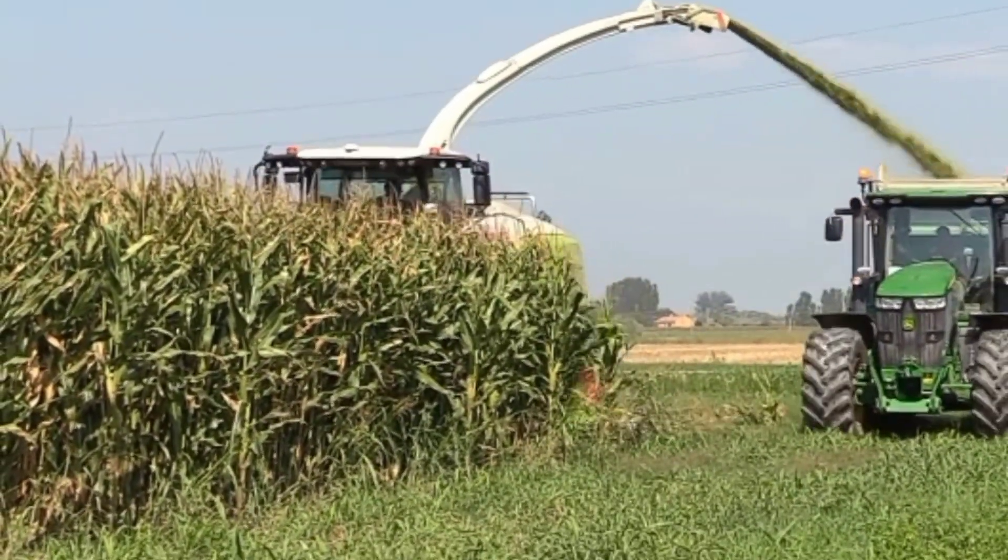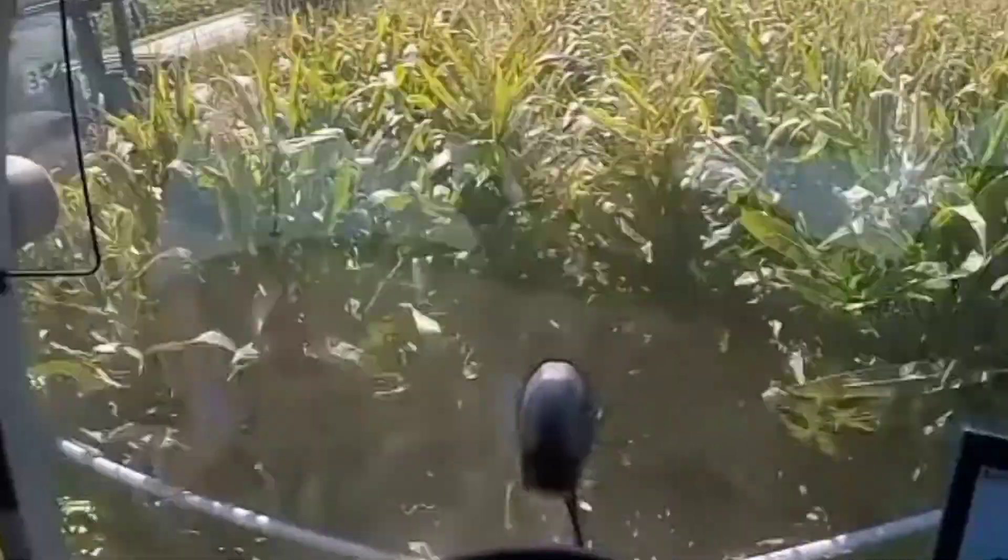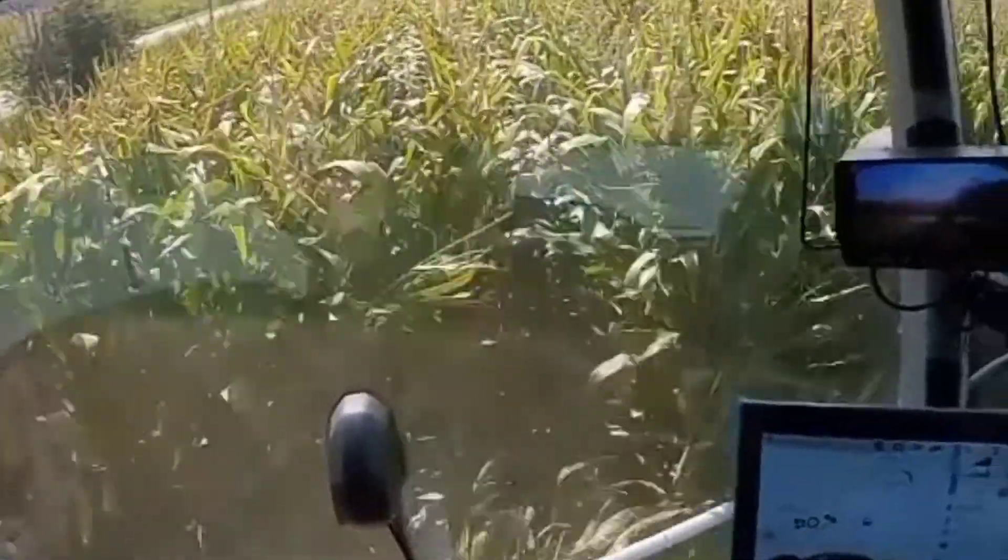Overall, the Jaguar 990 is an advanced and efficient machine for modern agriculture, capable of producing high-quality forage at a high volume.